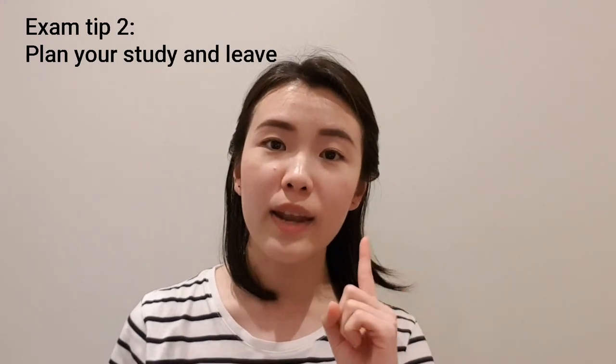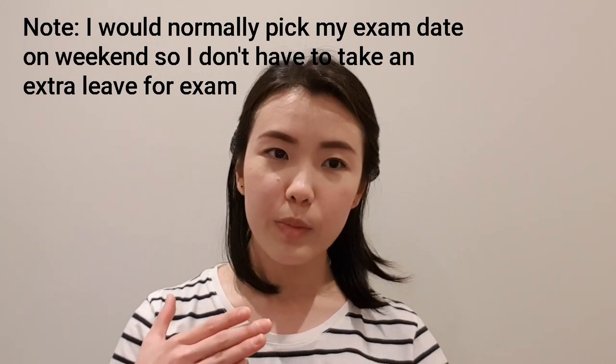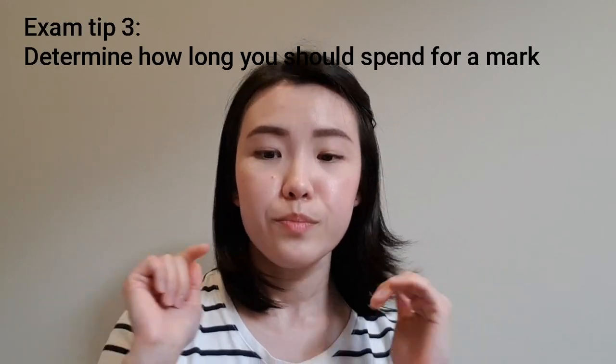In terms of leave, I normally take one day off one week before my exam to ensure I've completed all my studies and readings. Then I take another day off the day before my exam to calm down and prepare myself. Also, familiarize yourself with the exam format — know how many questions, how many marks, and how much time you have. Then divide your time equally across the questions so you know how much time to spend to earn each mark, and stick with that time plan.